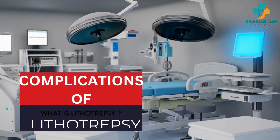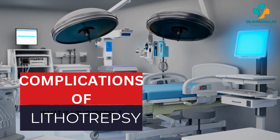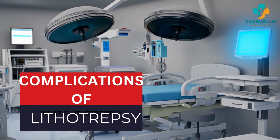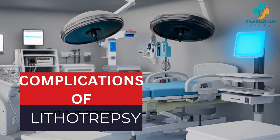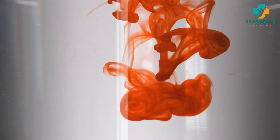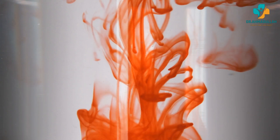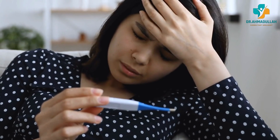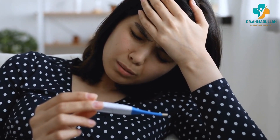Although ESWL is generally safe and effective, it does carry some risks. Possible complications include some minor bleeding in the urine or around the kidney, which is usually not serious and resolves on its own, and a small risk of infection following ESWL, although this is rare.